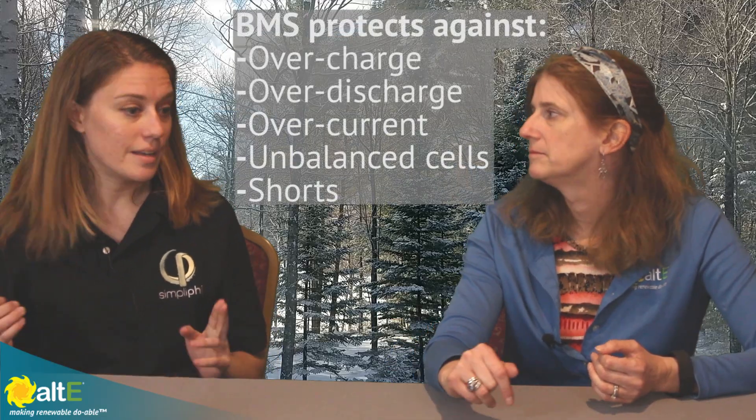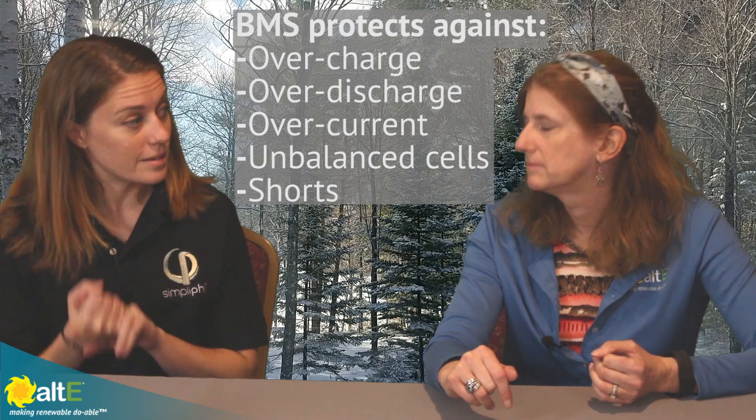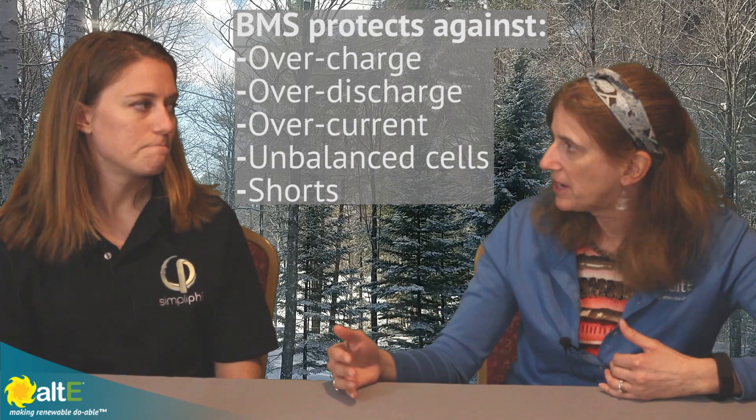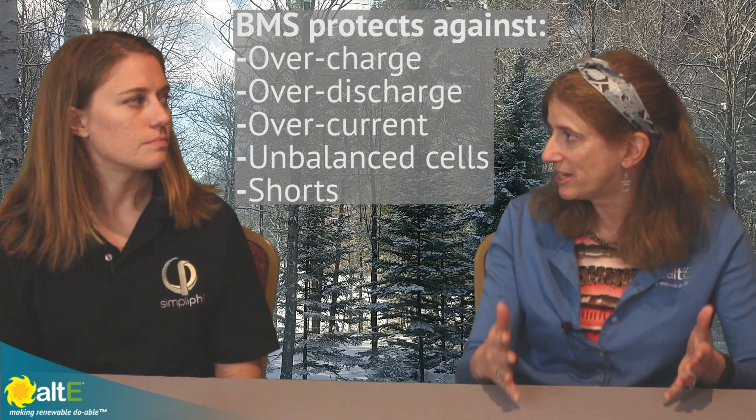Each unit has its own BMS system. Each unit has its BMS on top, looking at every single cell within that unit. It's making sure there's no overcharge or undercharge, that the batteries stay balanced and healthy, within the correct voltage range. So you're not going to have the problem of one bad battery pulling the others down, because each one has got its own battery management system. It makes installation very simple — there's no additional communications wiring you have to add. It's literally plug and play with standard inverter chargers available in the market today.